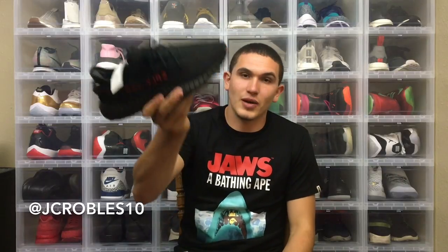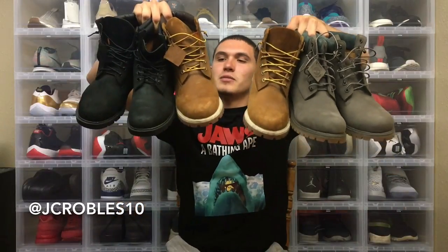I do have a separate collection of about 20 sneakers in my Sole Supremacy beater boxes, but I'm not going to show all of them. One notable one: I have the Bred V2 in a smaller size — way too small for me, so I'm letting those go. Last but not least, I do live in Colorado so it gets pretty cold, snowy, and mushy — no better way to keep your feet dry than Timberland 6-inch boots.